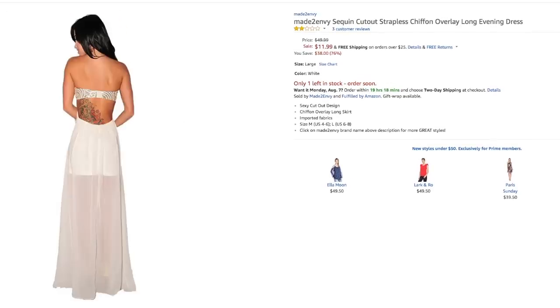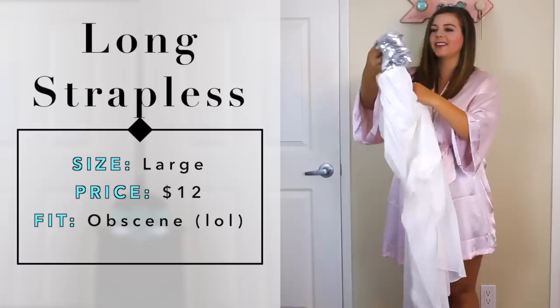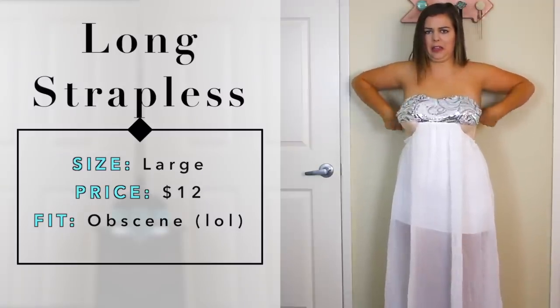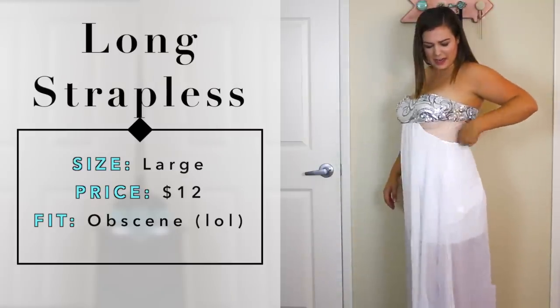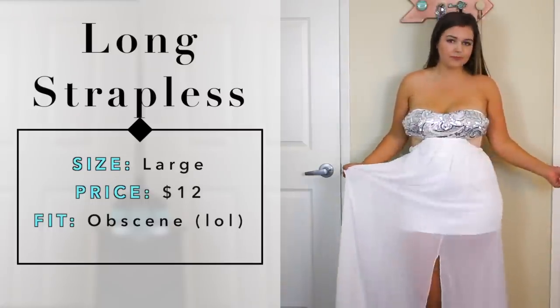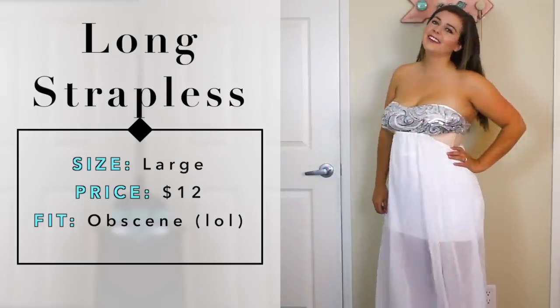Up until this point the first four dresses all went pretty well - some minor issues but all in all pretty similar to the pictures. Then came dress number five. On Amazon this dress was $13 - I loved the low-cut look with the chiffon overlay, it was sparkly, but so cheap I figured there had to be something wrong with it. And I was right. The biggest issue: the area for your chest is so small it would be impossible to wear a bra with it. I was wearing the same strapless bra as all the other dresses and you could see the entire bra. Also the stitching was really cheap, the seams were already coming undone, and the chiffon looked like it was cut with scissors - not hemmed at all.